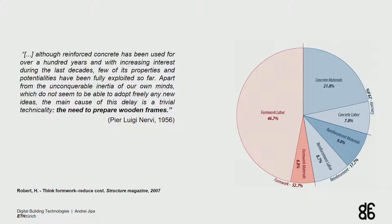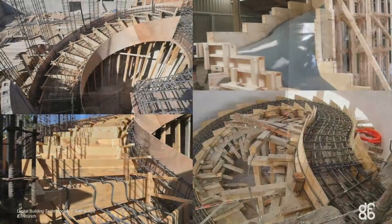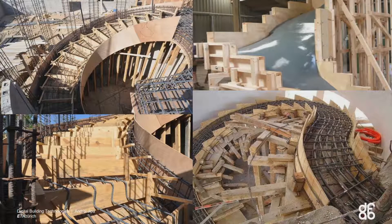For economic reasons, we're relying a lot on standardized flat panel formwork systems — these might be timber, steel, plastic, and so on. Even for these standardized systems, the cost for formwork can account for up to 50% of the entire cost of a concrete box. And if you think about stairs, which are intrinsically relatively complex shapes, the formwork can account for up to 80% — more than labor, reinforcement, raw material, and cement combined. And this is only the cost for the formwork, and we still have to approximate the shapes.